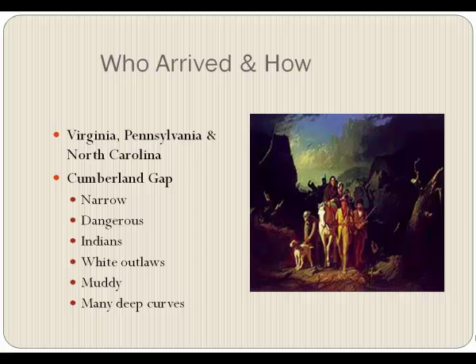They had three people stand abreast, and this was pretty much the way it really was. It was very dangerous because it was curvy, and around any curve you could find a group of Indians or even white outlaws. It was also muddy because it didn't get much sun. The deep curves caused problems every time you turned around.